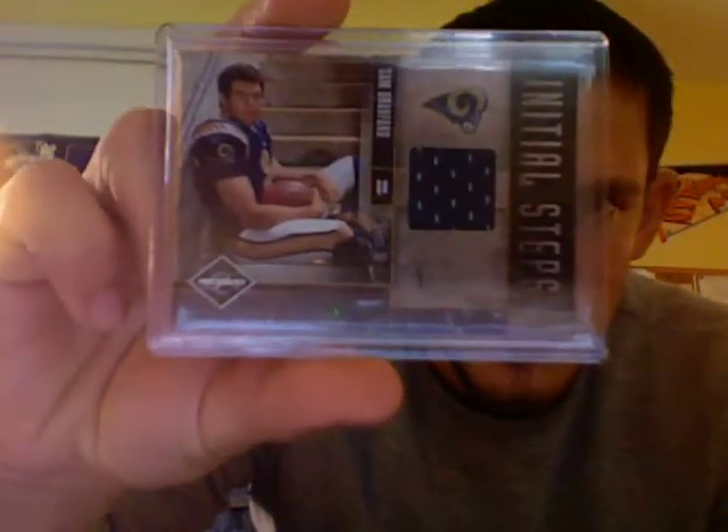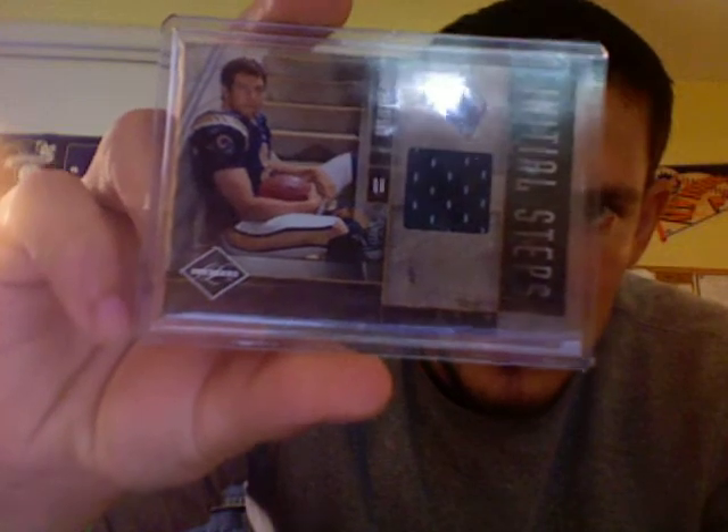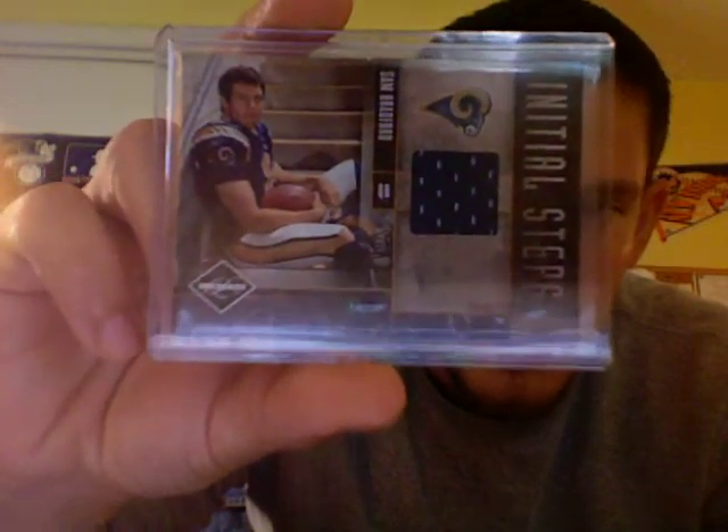Picked this up for my Sam Bradford PC — an Initial Steps jersey numbered out of 99 from Limited.